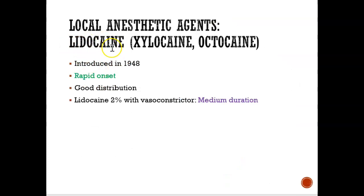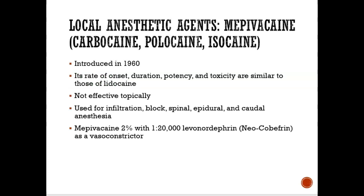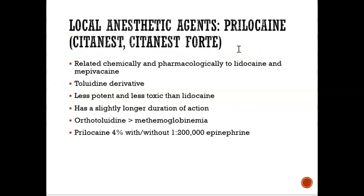Lidocaine, which is usually most dentists' number one choice, is a great local anesthetic because of its rapid onset — within a few minutes you would feel numb. And it's medium duration, meaning it lasts for an hour or two. It's good, medium duration where the numbness will last for a fair amount of time. You can see there are many other local anesthetic agents, which I won't really go over.